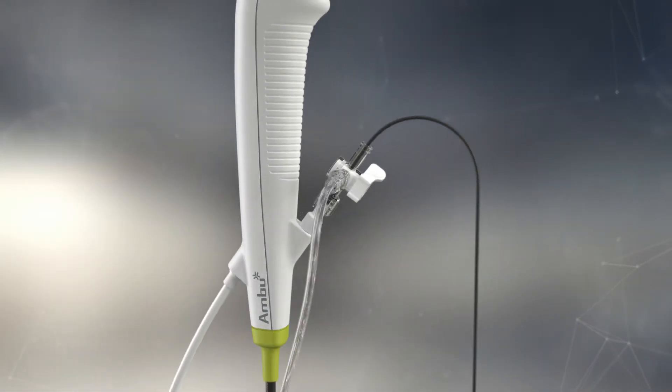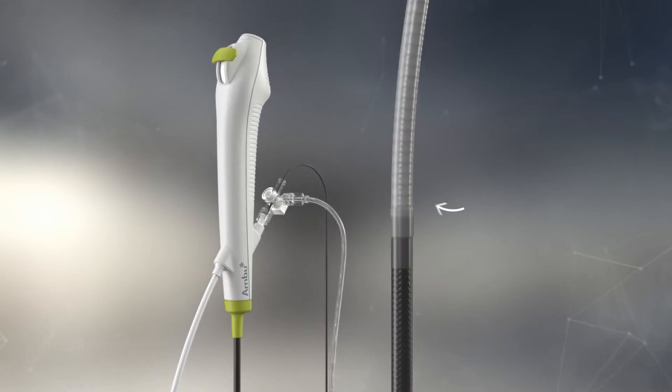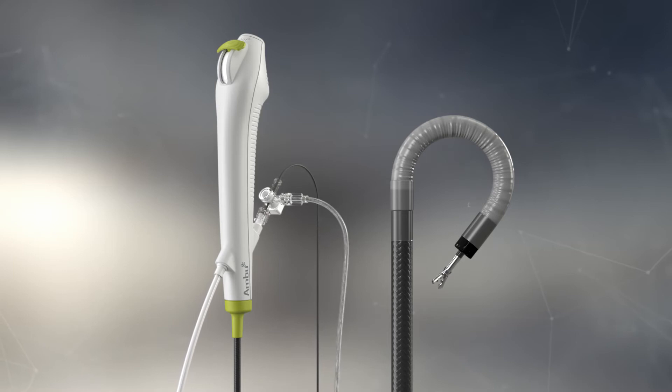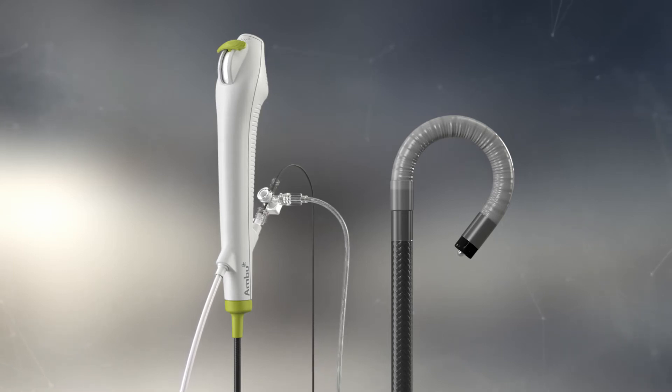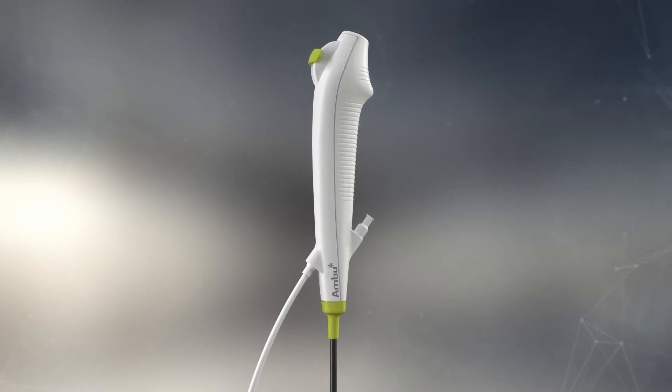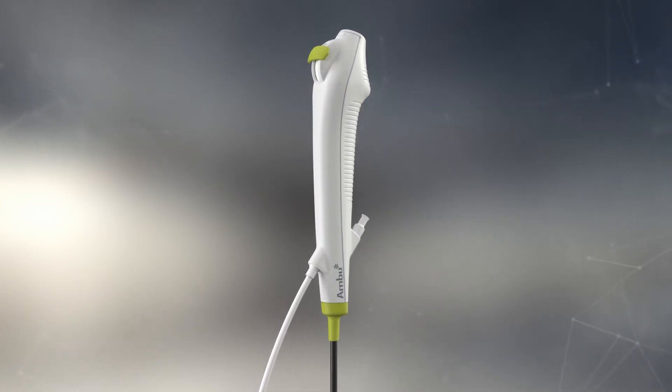With A-Scope 4 Systo, you get excellent imaging and smooth maneuverability. This allows you to navigate and completely retroflex to inspect the bladder neck with or without forceps inserted. And the quality is consistent because you get a brand new cystoscope for every procedure.